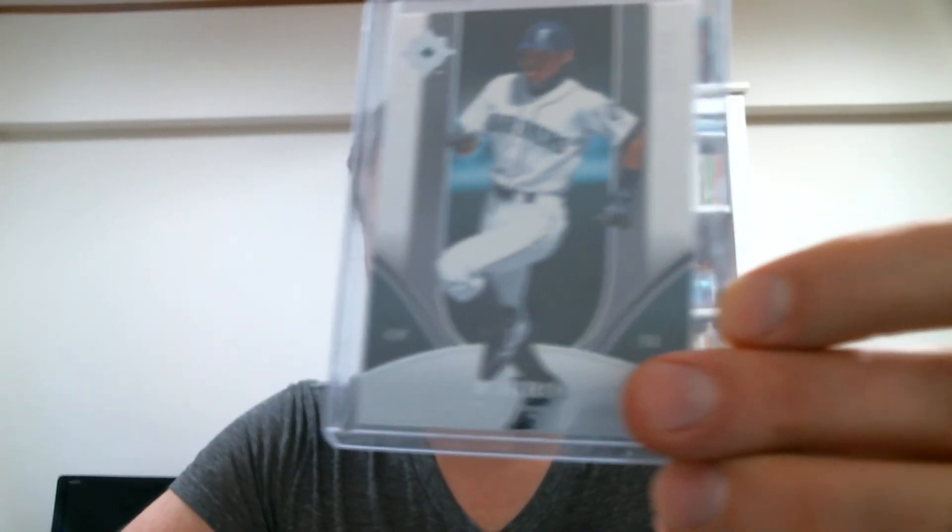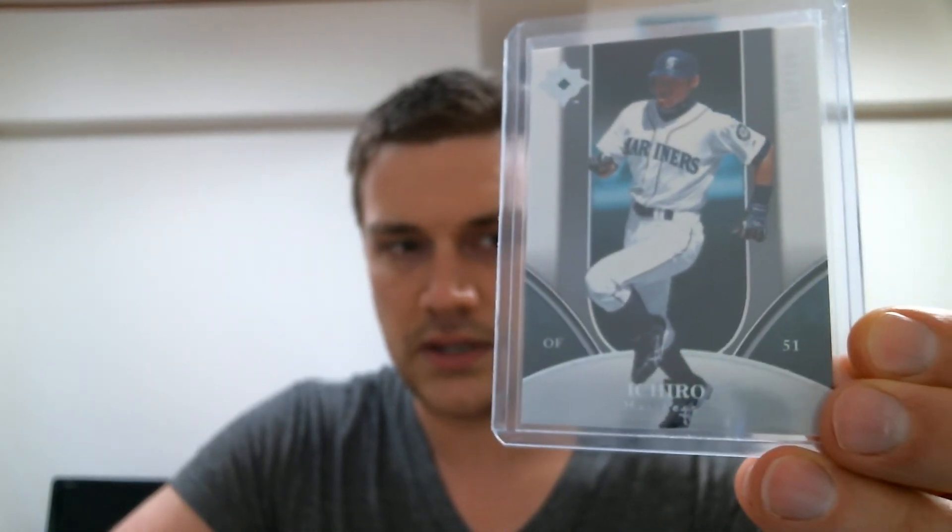Ichiro is known as just being sort of a creature of routine — his body is a temple. He's the guy doing stretches in the outfield. It's funny to look back at these old Ichiro cards when he's very young, because his physique basically didn't look any different from the year he retired when he was like 43. Here is a Mariners one — this is 2006 Ultimate Collection, numbered to two, at $7.99.